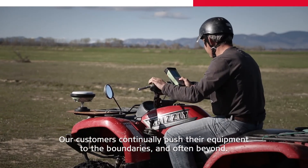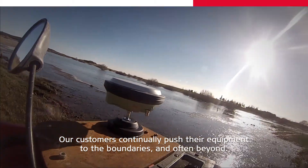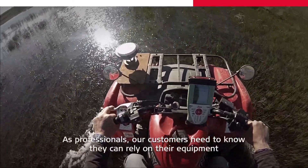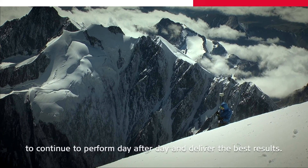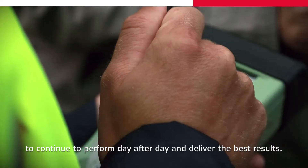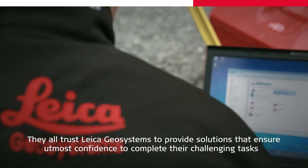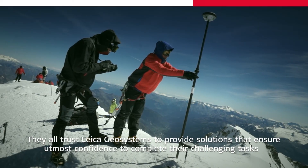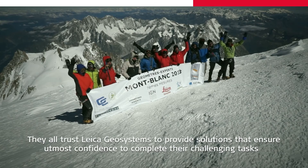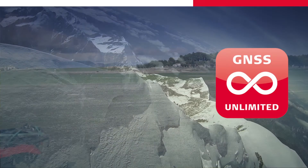Our customers continually push their equipment to the boundaries, and often beyond. As professionals, our customers need to know they can rely on their equipment to continue to perform day after day and deliver the best results. They all trust Leica Geosystems to provide solutions that ensure utmost confidence to complete their challenging tasks, while also having a bit of fun at work.